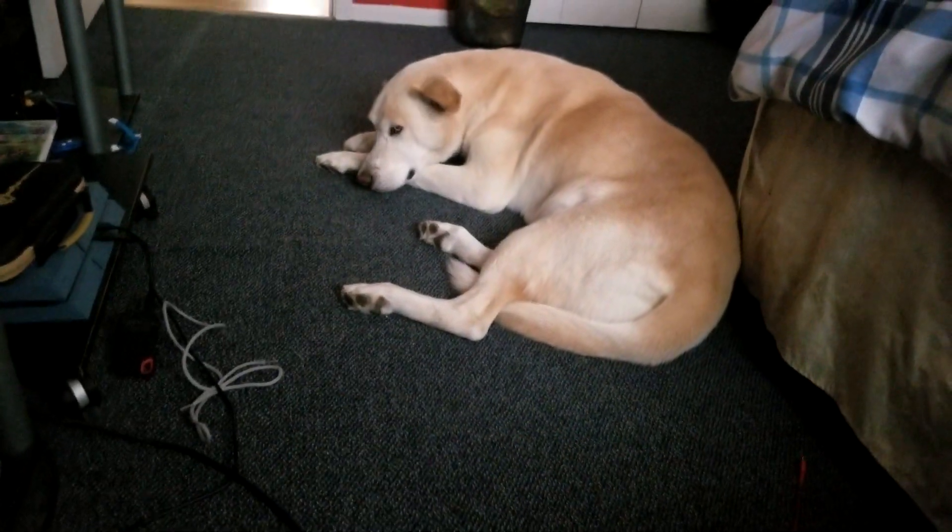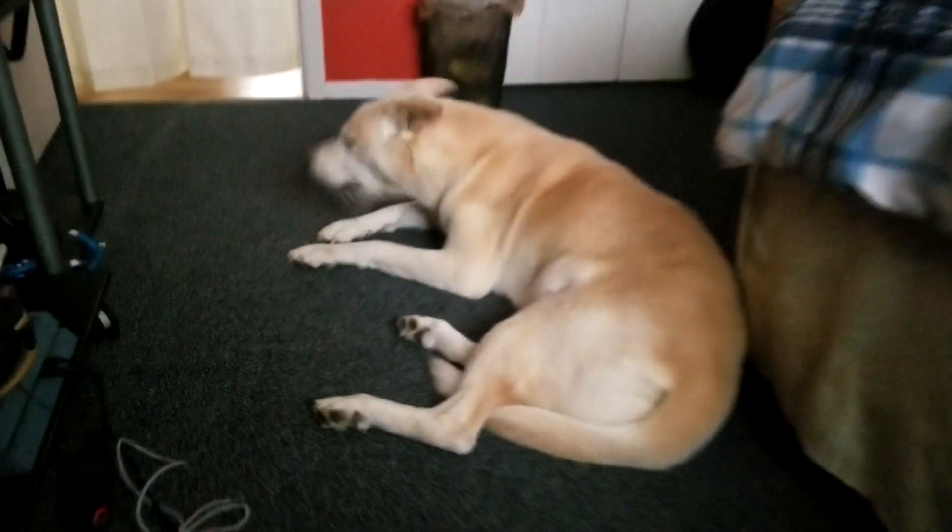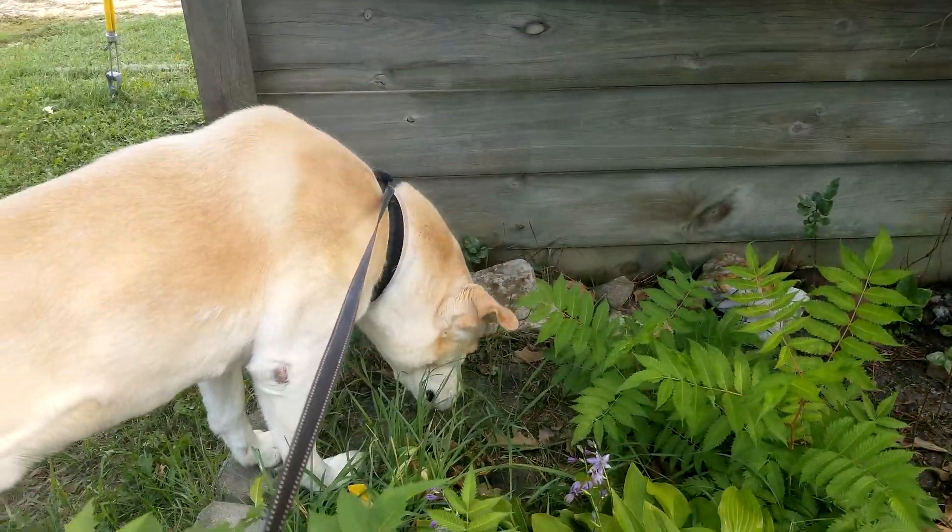Hey, hey, what are you looking at? Oh you cutie pie. What is this for you? What is that? Just a little speck, like the pets. Big fluffy dog. There you go, he's eating grass.